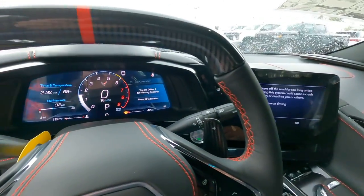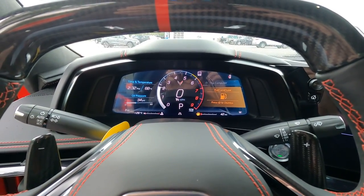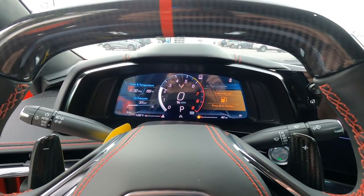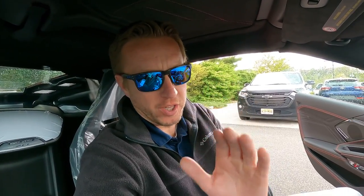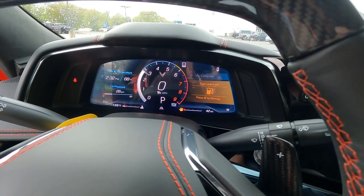Sounds so good. I'm going to give it a little rev, slight revs. It feels so much different than the standard C8 as well. You can tell the difference in the power of this engine because the pedal has some pressure to it, and you put just a little bit of pressure on that pedal and the RPM range just shoots up.